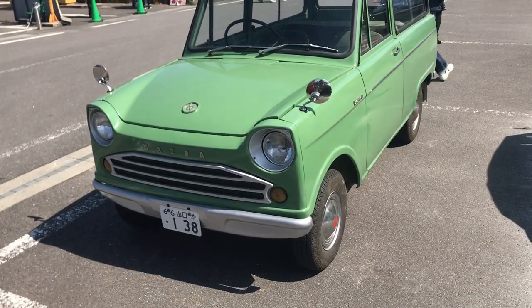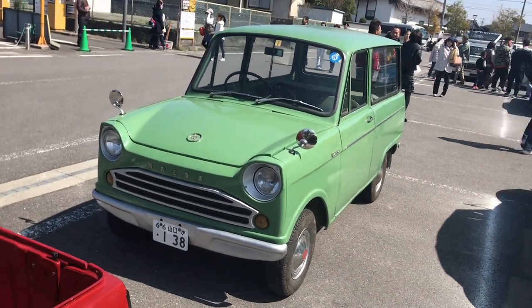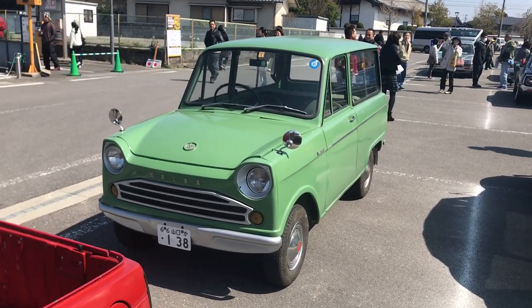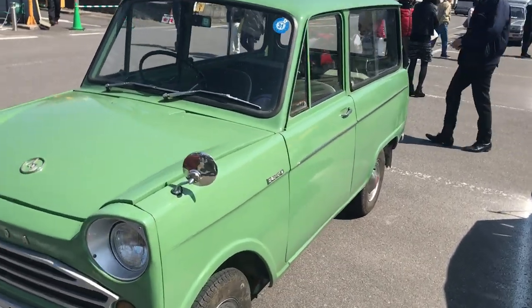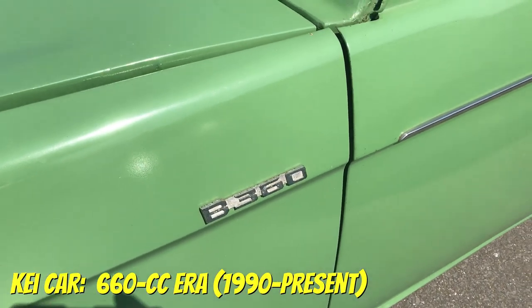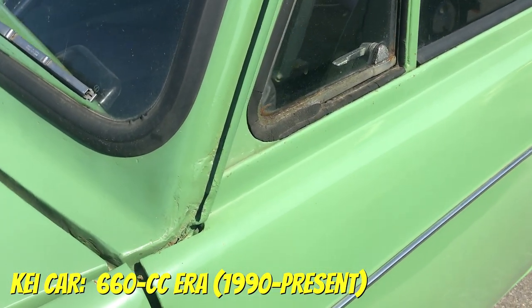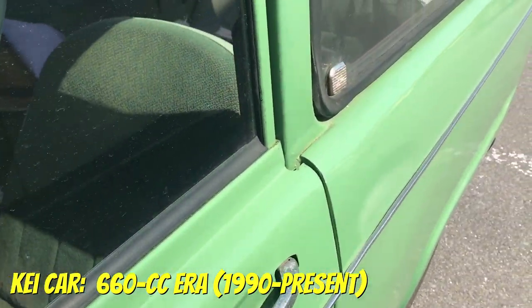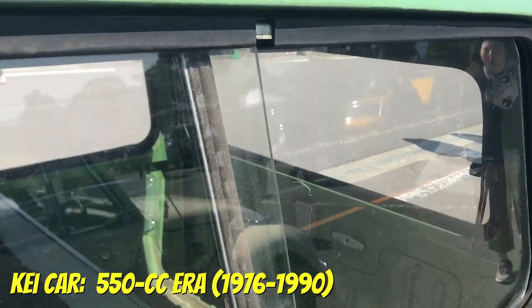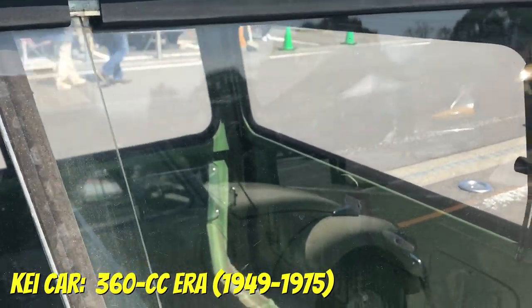I think you already know what it is. It's a K car, K vehicle, K automobile — it's all the same thing. And of course, over the decades there have been a few variations of this. Currently 660cc is the limit. There are other limits, but let's stick to the engines. Prior to that there was the 550cc limit, and then originally it was 360cc.